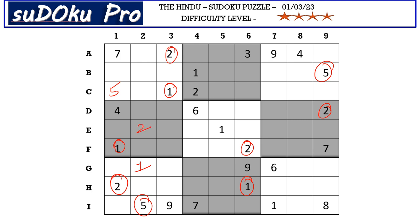Moving to block 3, this 1 in B row and this 1 in C row blocks these two rows, so 1 goes here in A9.